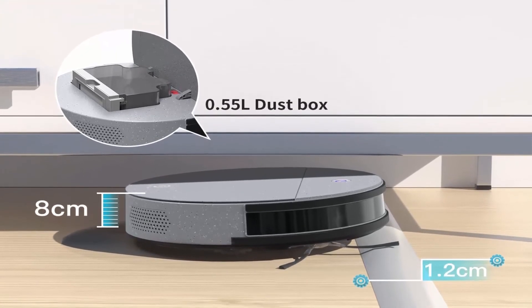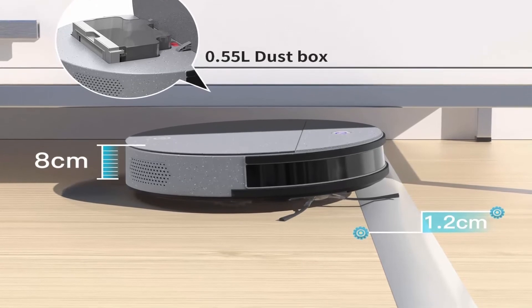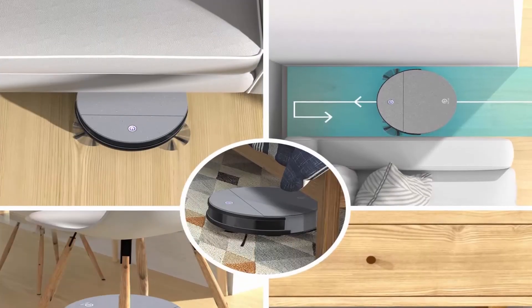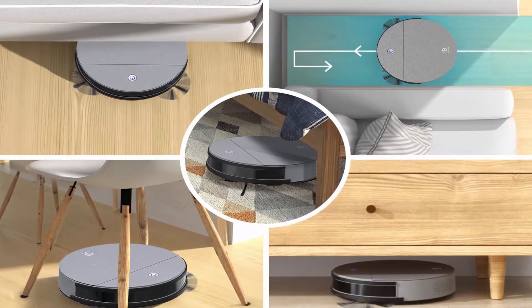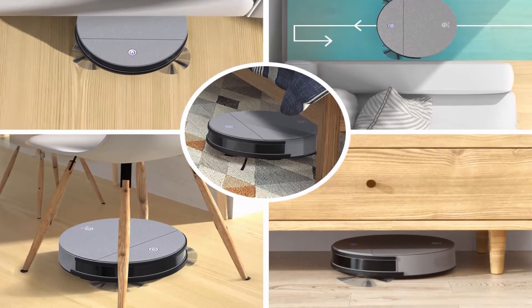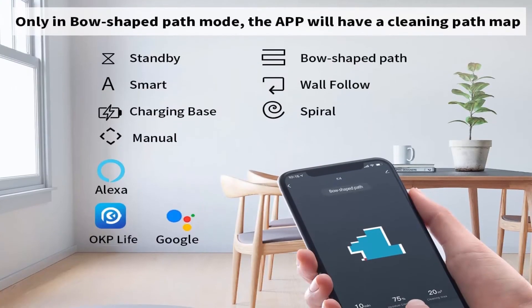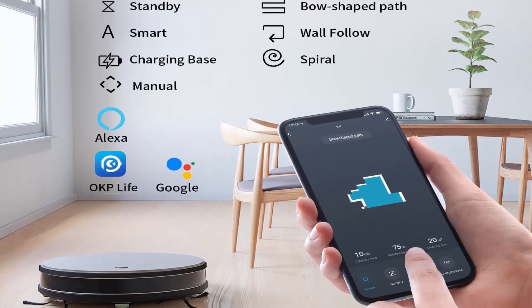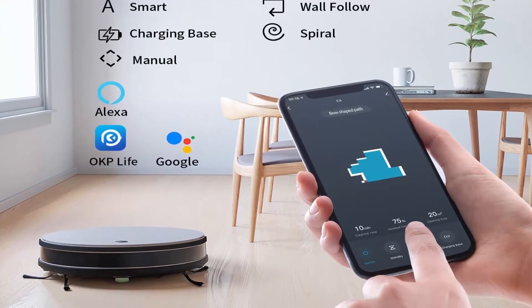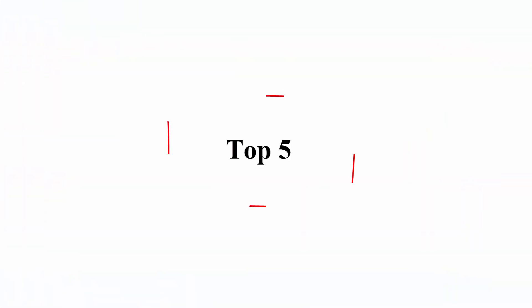Large capacity brings more than 150 minutes of cleaning life and nearly 2200 sq ft of cleaning area, with self-charging. Upgraded suction: the suction power is increased to 2200 Pascals, so the K4 can better absorb particles and hair, creating a clean and comfortable home environment. Top 5.